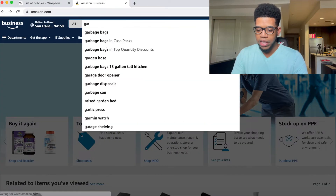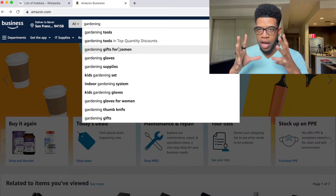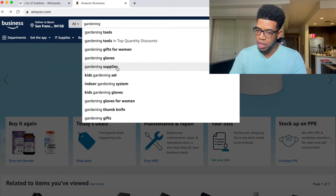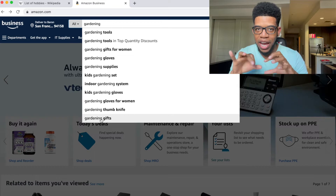I want to showcase a different technique where we actually let Amazon do the rest of the work. So if we type in gardening with a space, we can see the very first and most searched thing is gardening tools. But looking further down, we have gardening gifts for women, gardening gloves, gardening supplies, kids gardening set, indoor gardening system. The further down the list, the less search volume those items have on Amazon.